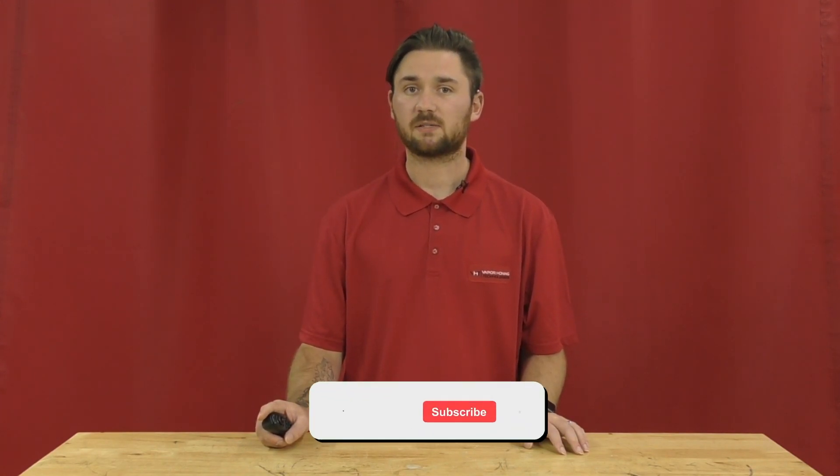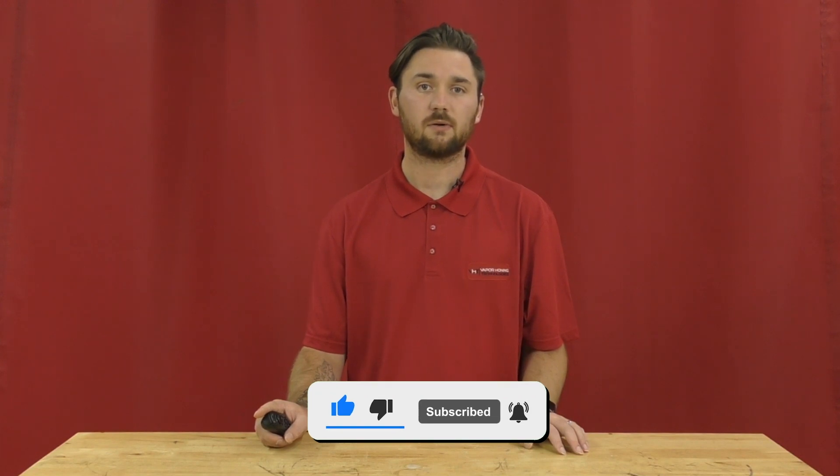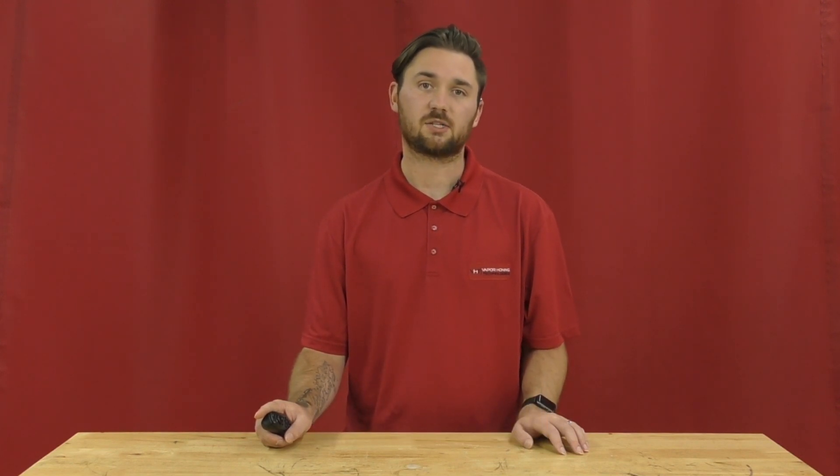For more information on used vapor blasting equipment for sale, follow us on Instagram, like us on Facebook, subscribe to our YouTube channel, or you can give me a call at 828-202-5563, extension 102.